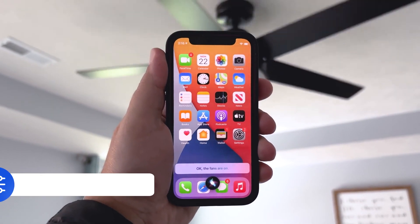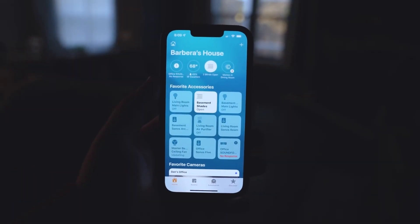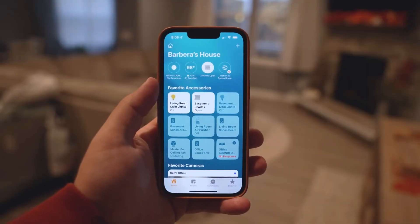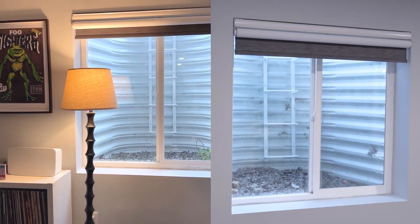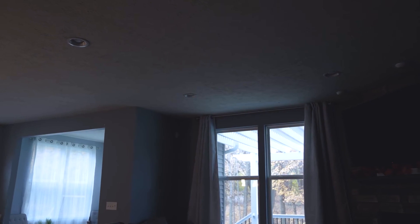So what exactly is a smart home? Well, simply put, it is a home equipped with devices that can be controlled, monitored, and automated through mobile apps, voice assistants such as Siri, Alexa, and Google Assistant, or using triggers — making your life more convenient, comfortable, and secure.